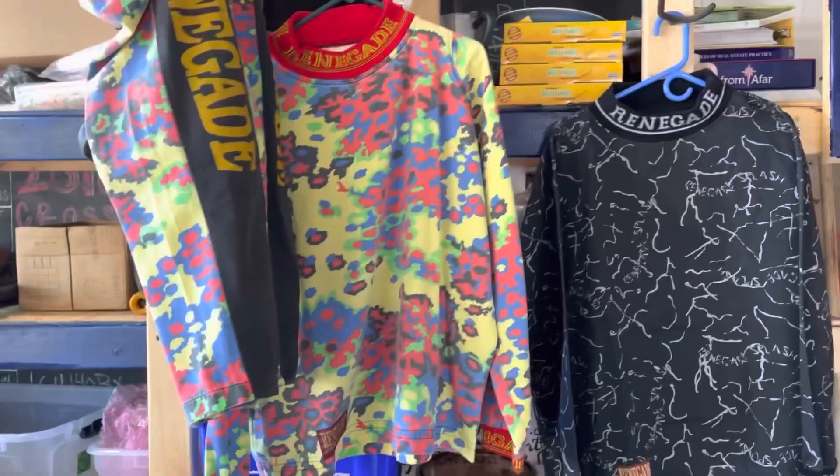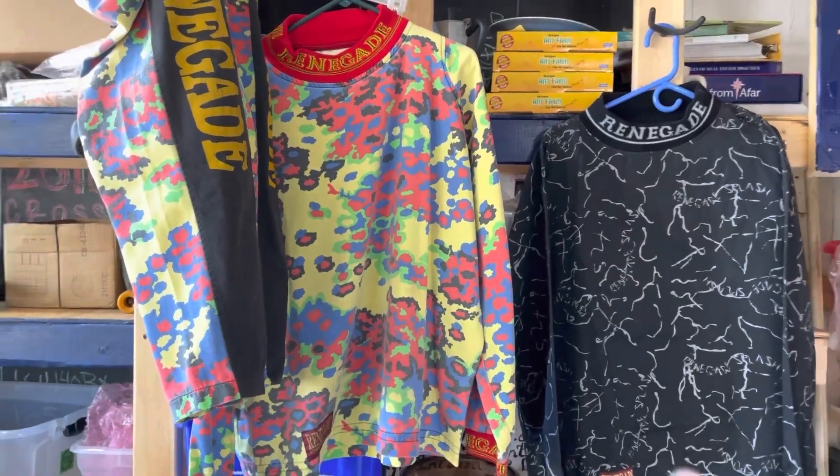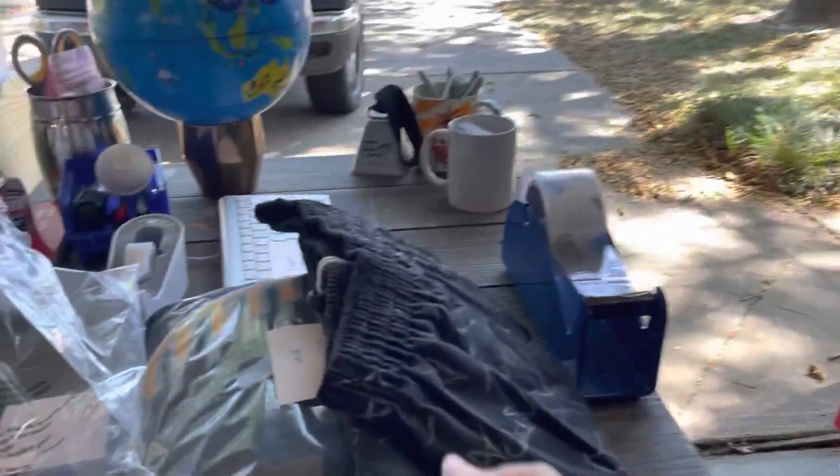I've been doing reselling for about five years, so it's a pretty exciting day for me. I picked up both of these Renegade paintball jerseys — they both come with pants. The pants for the black pair are right here.